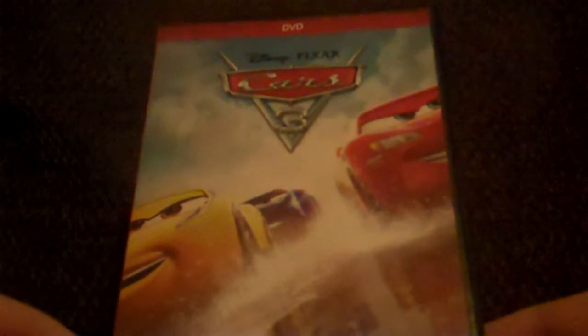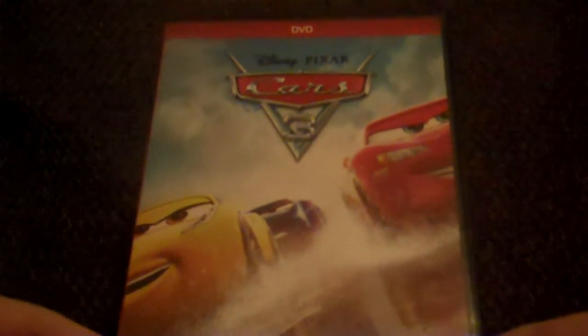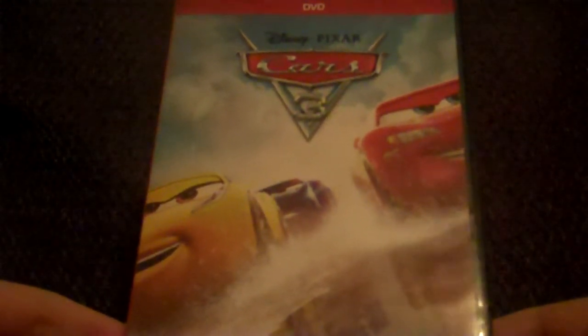Next up, I got Cars 3 on DVD. I loved the first and the second one, so I can't wait to watch the third one, which is pretty exciting. Here's the front, spine, and the back. Here's the inside with the booklet and the disc. So that's Cars 3.